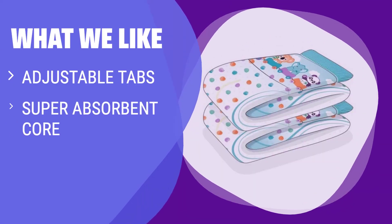What we like: if you want a diaper with infinite adjustment options and a super absorbent core featuring a 7,000 milliliters capacity, along with super soft and stretchy elastics for a perfect fit, this is the perfect choice for you.